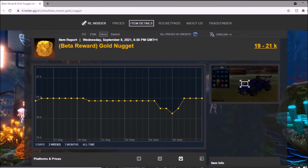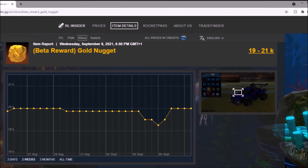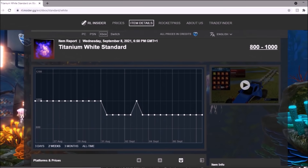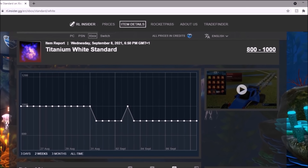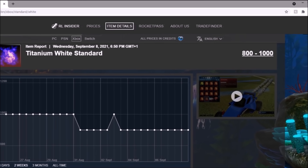Beta Nugget — same scenario, about 20,000 credits, has been for the past few months. Could be a good investment — we'll just have to wait and see. Then we have got the White Standard, which yeah, it's dropped a little bit but not really been affected by the Dominus. It's going to sit just shy of 1,000 credits for a while, I do believe.